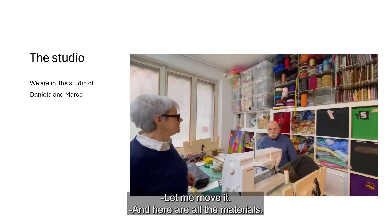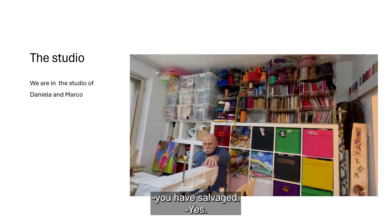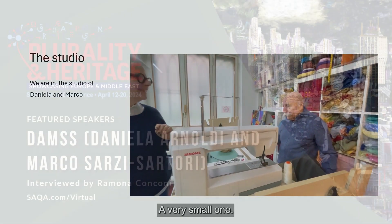Fantastic, let me step aside for a moment. And here you have all the materials you recover and reuse. This is a small corner of all the materials we have — a very small corner.